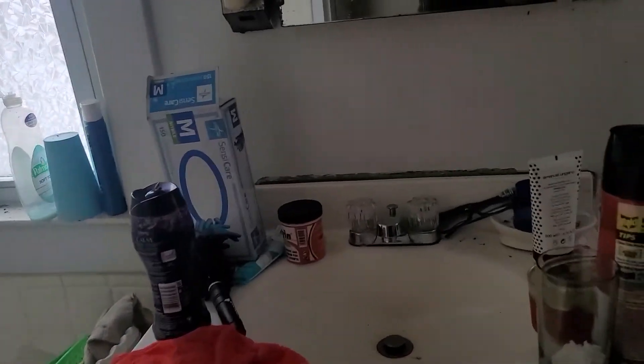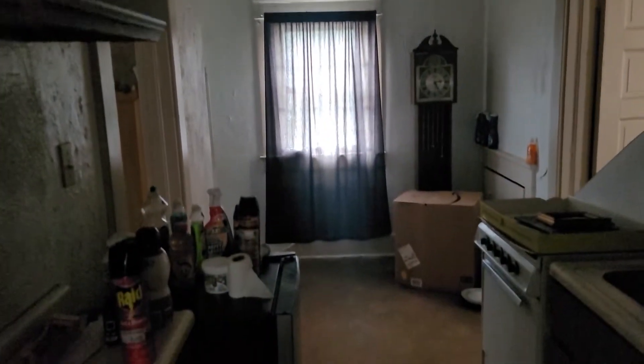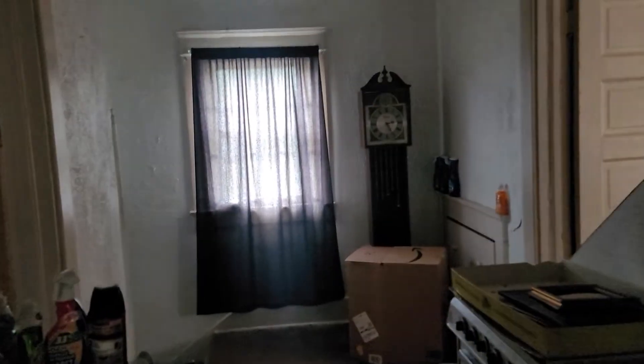Again, lots of evidence of bugs and rodents. I am not sure how long this place has been unoccupied, but it certainly feels like it's been a while.